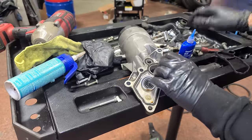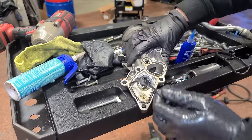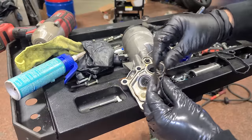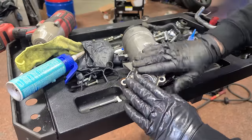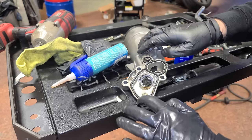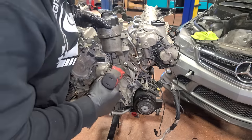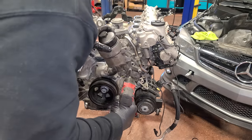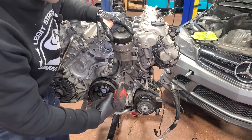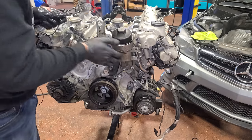Luckily our new engine came with an oil cooler, so we don't have to use the one from the blown-up engine that had metal going all the way through it. This is a great time to replace the gasket — these get really hard and leak. We have a brand new one going in and we'll use a little dielectric grease, which works really well to lubricate seals before installing. A few of these bolts are different lengths, so make sure you've got the right ones in there. Oil cooler is done.